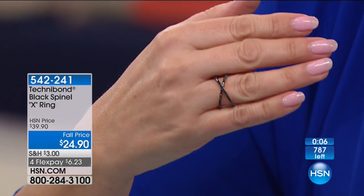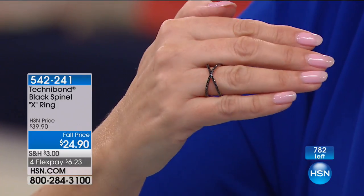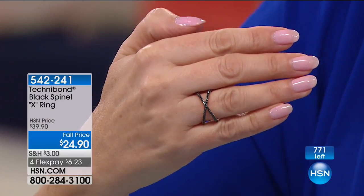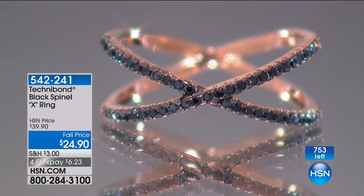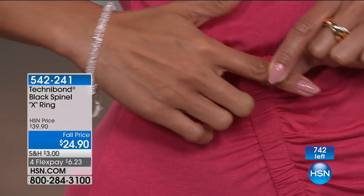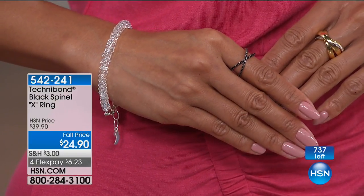Last call on size 9 and size 10. If you wear a size 9 or 10, get it now. I would actually size up and wear it on my pointer finger — I wear a 6 but would get an 8 or 9 and wear it the way Valerie has it on. That is some rock and roll. Express automated ordering — use the app, it's a really easy way. You can call us as always, or head to hsn.com. There's no shortage of ways to order.